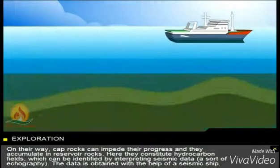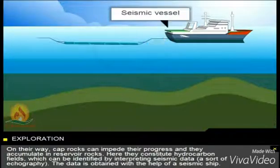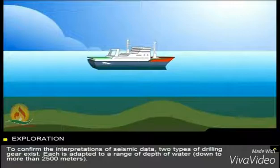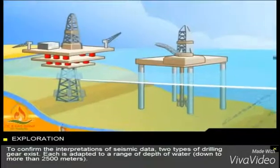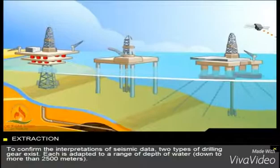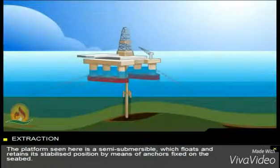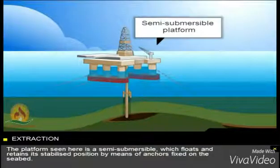The data is obtained with the help of a seismic ship. To confirm the interpretations of seismic data, two types of drilling gear exist. Each is adapted to a range of depth of water, down to more than 2,500 metres. The platform seen here is a semi-submersible which floats and retains its stabilised position by means of anchors fixed on the seabed.